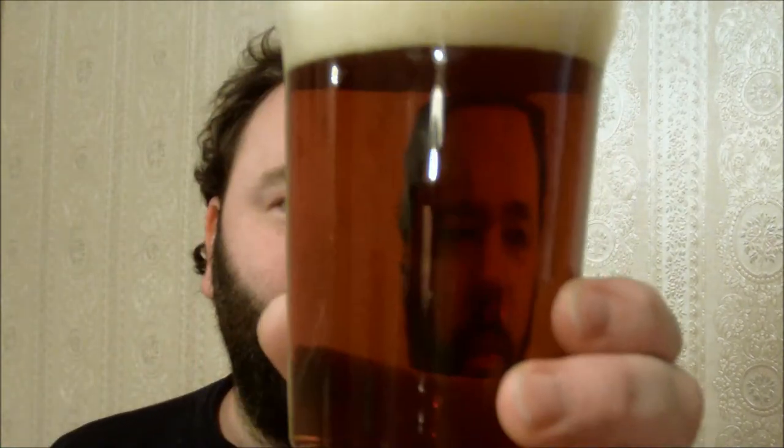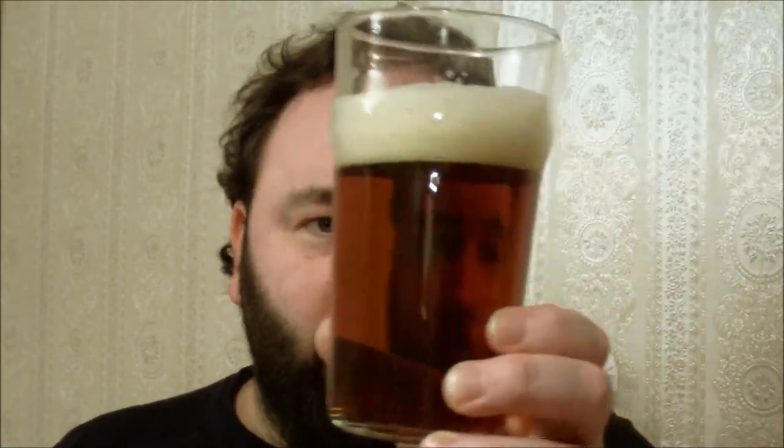If you look at the label there's a picture of a roaring fire which indicates winter, and as we well know March is the start of spring, so winter is supposedly over. It says 'a winter warmer' — I don't think this one sits that well within the winter warmer category because one, it's not alcoholic enough, and two, the colour isn't right. I'd say this is more an autumn beer; I definitely wouldn't call it a winter warmer.